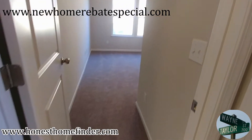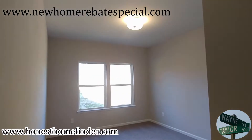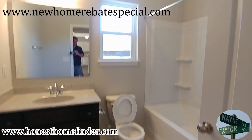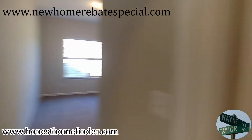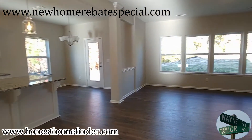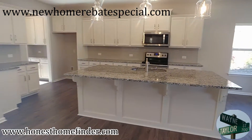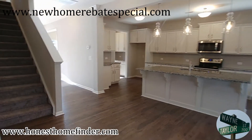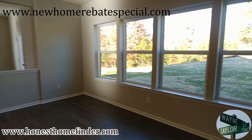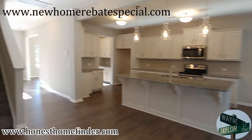Here's where that extra bedroom's coming in. It's got a guest suite downstairs, which is super popular for a lot of people now. Full bath for them. It's actually got a decent backyard, too. I'm liking this one more and more.